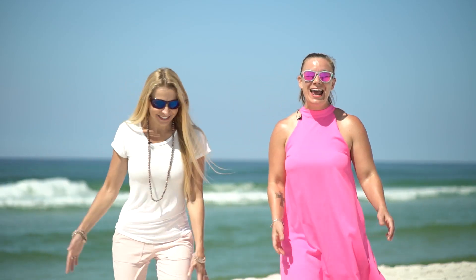Hey there, I'm Britt. And I'm Heather. And this is The Beach Show, your only internet TV show all about real estate on Panama City Beach and beyond. Stay tuned.